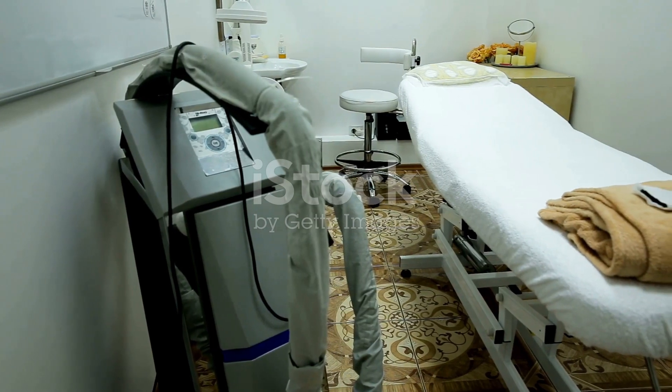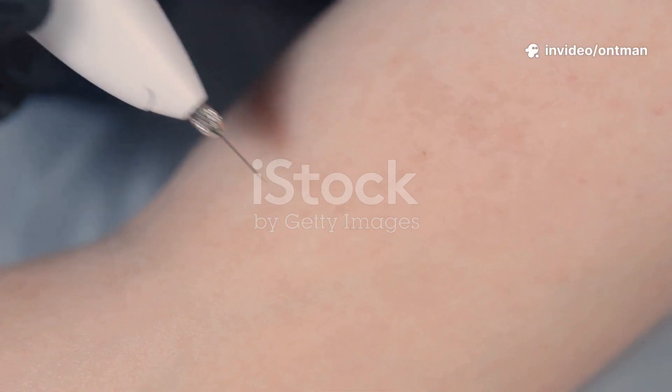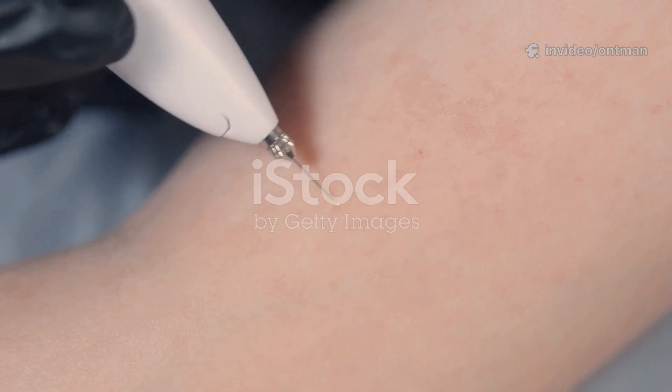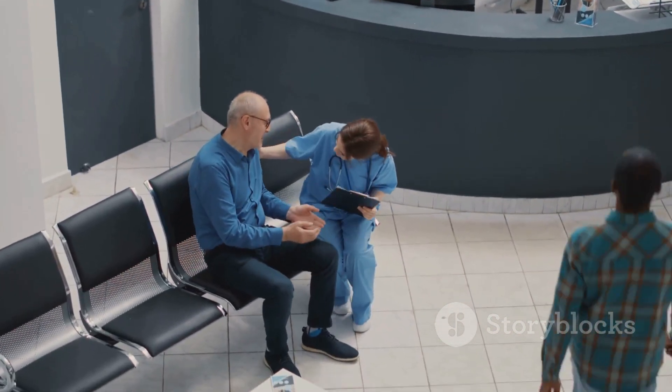Cryotherapy offers several benefits: fast and safe procedure, minimal bleeding and scarring, effective for many skin conditions, quick recovery, and low risk of infection. It can often be done without anesthesia. It's a great option for patients who prefer a non-surgical, low-cost treatment method.